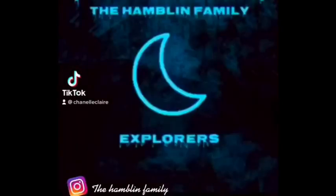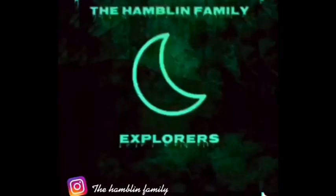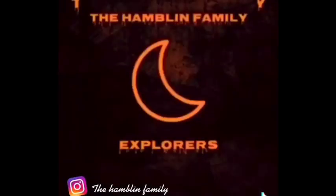You'll know I wasn't joking when you see them too. Welcome to Unbedded Room.